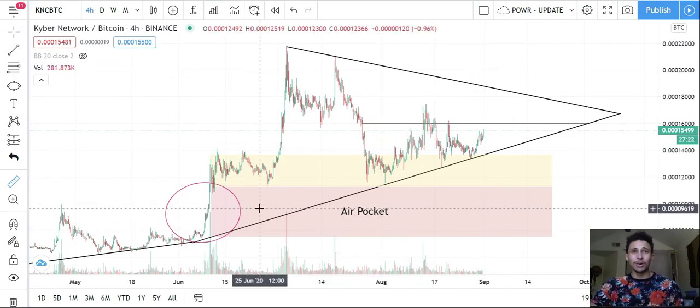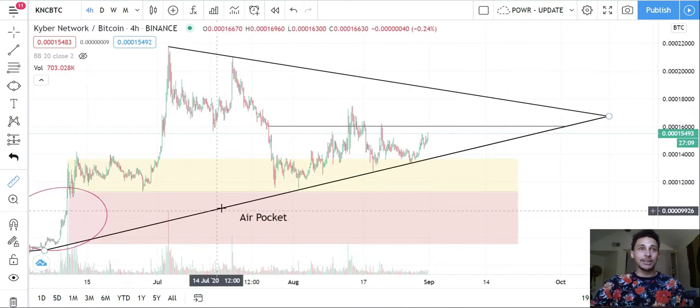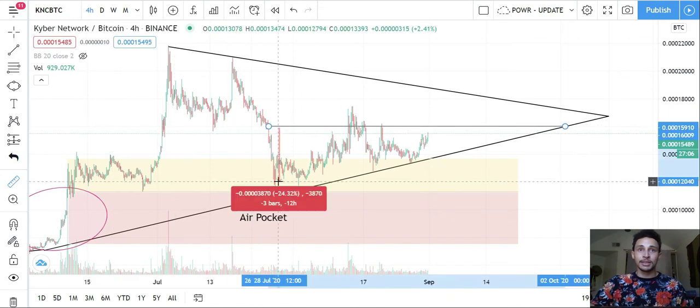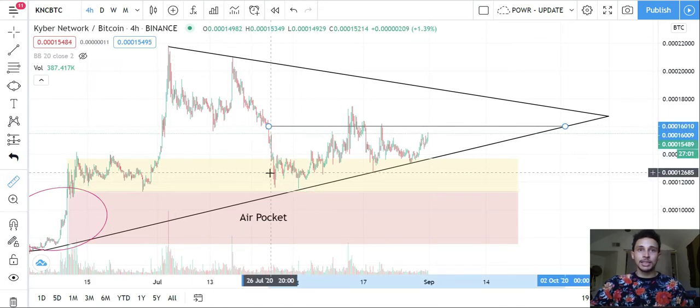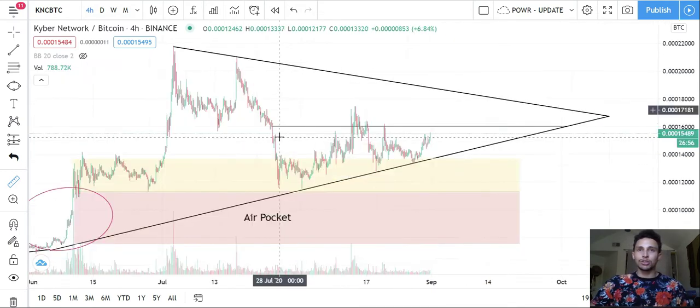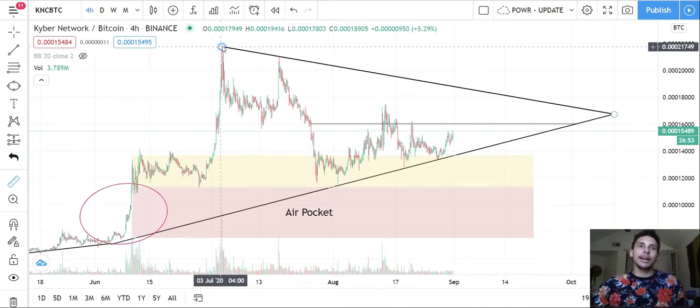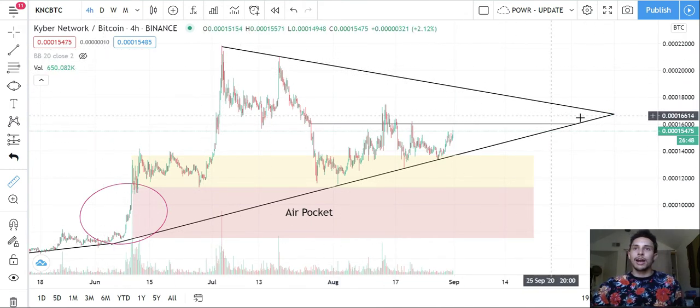Sometimes your plans don't play out and you need to not FOMO and chase it up. Maybe later in the year there's a huge crash and it finally comes back into this air pocket — I've seen stuff like that happen, so I'll keep this on the chart. Right now though, KNC looks like it's running pretty strong. We had a very steep sell-off of almost 30 percent from the top.